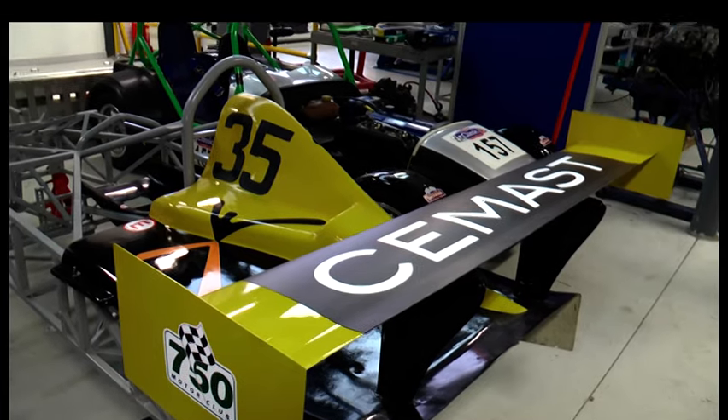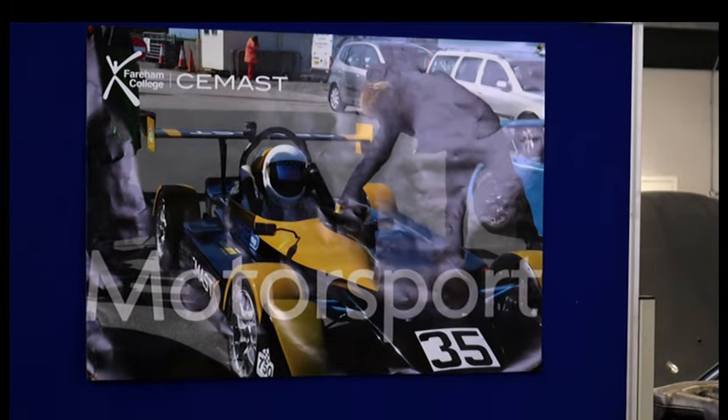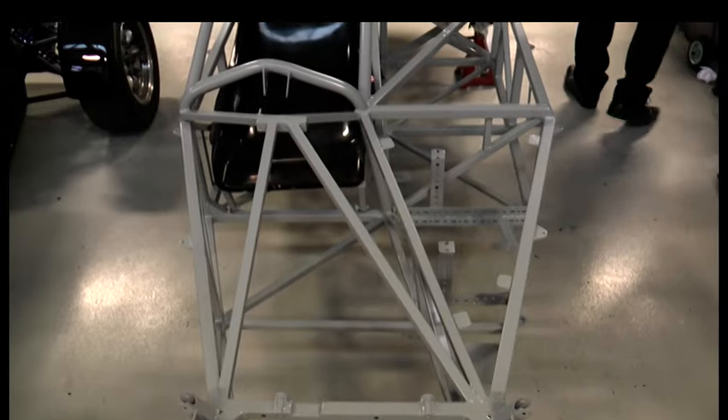This one here is the 750 Formula — it's a prototype based on a Fiat engine basically. The 750 Formula car made two appearances in races last year: one in Anglesey Coastal and one in Murray Park. The first race was at Anglesey with good results. It was almost like testing for us, but really good results, so we were pleased with it.